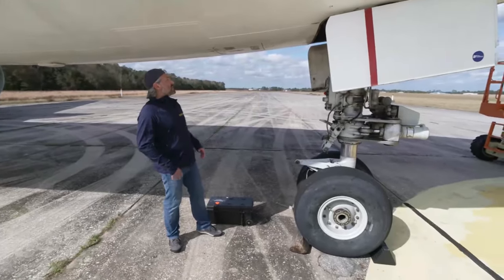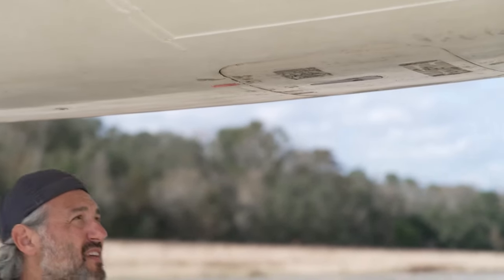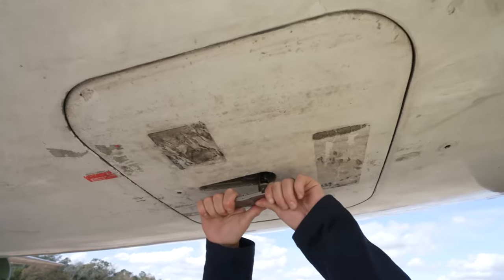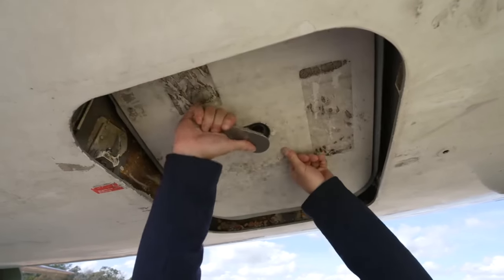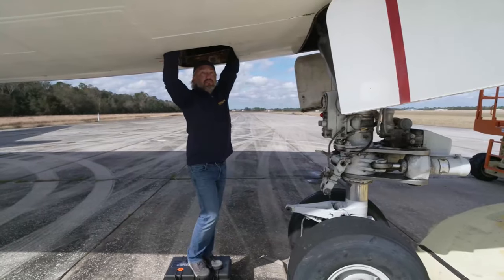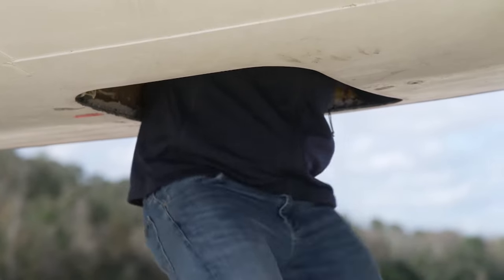We're in the front of the aircraft here on the 767, and this is the access to the E&E compartment. The E&E compartment is accessible really easily from the ramp. It's as simple as pulling down the handle, retracting the door here, and then basically just hoisting yourself up into the airplane like so.